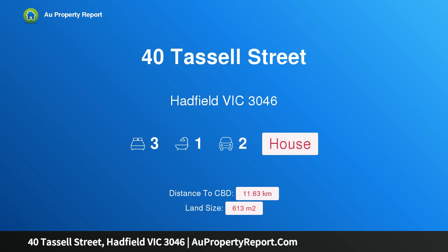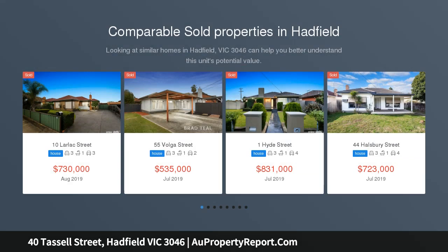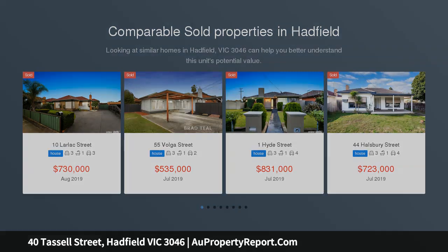I am glad to introduce property 40 Tassel Street, Hadfield, Victoria 3046. Home sweet home — you'll love coming home to this delightful and well-maintained weatherboard residence, which sits pretty behind a picket fence and manicured gardens.